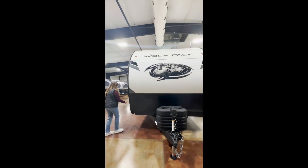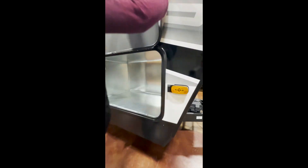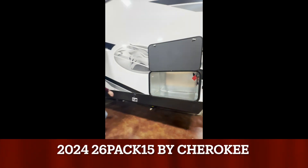Hey guys, it's Matt Gonsettet at Cheyenne Camping Center located in Walcott, Iowa. Today we are going over the brand new 2024 26-Pack 15 by Wolfpack.